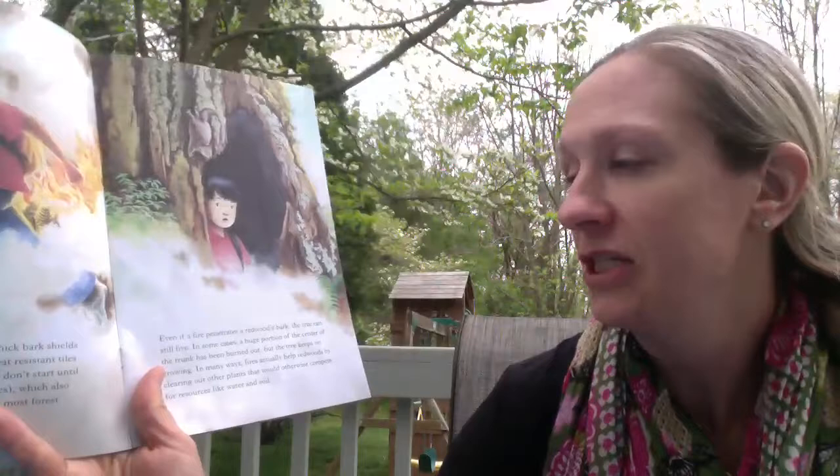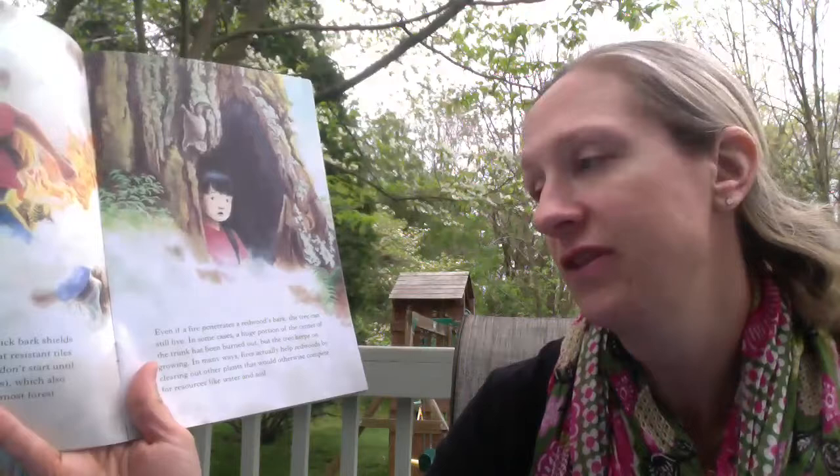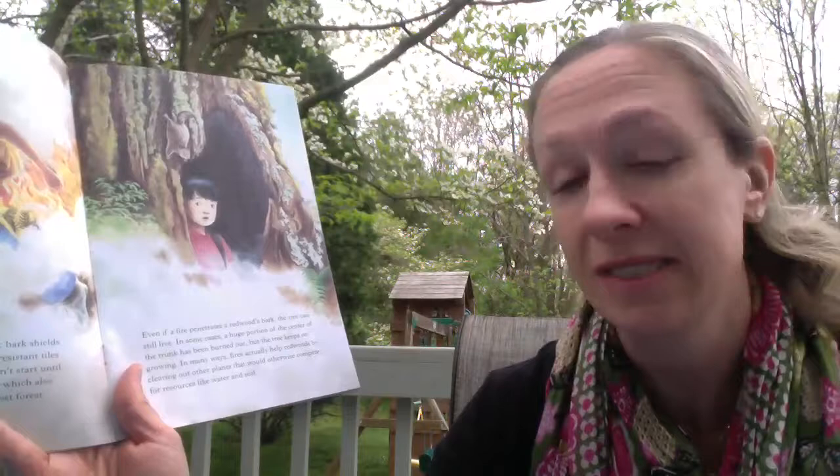Even if a fire penetrates a redwood, the tree can still live. In some cases a huge portion of the center of the trunk has been burned out but the tree keeps on growing. In many ways fire actually helps redwoods by clearing out other plants that would otherwise compete for resources like water and soil. Here's our squirrel running from the fire.